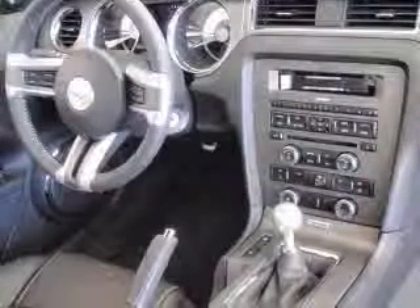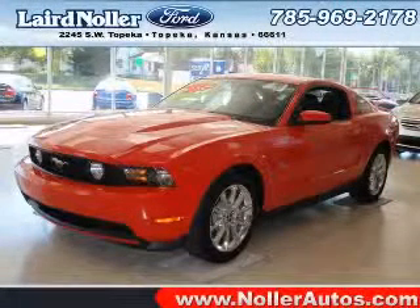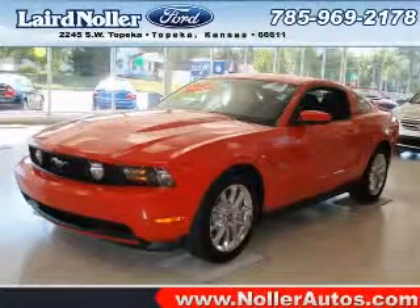cruise control, dust-sensing headlights, external temperature display, front fog driving lights. Contact our internet sales staff today to schedule an appointment.